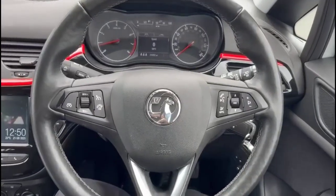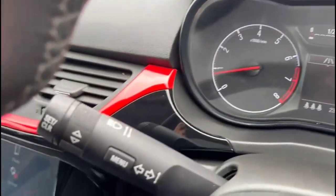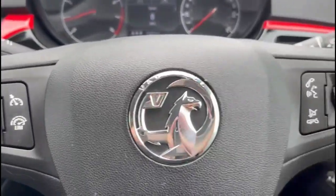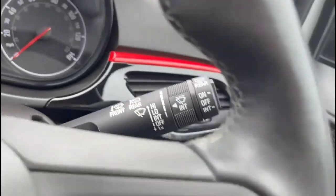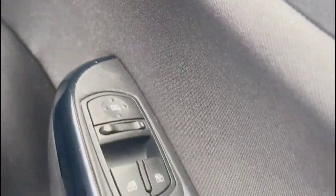Inside is a central display in the dashboard with your trip computer, heated steering wheel with cruise control plus audio and Bluetooth controls, automatic lights, electric mirrors and front electric windows.